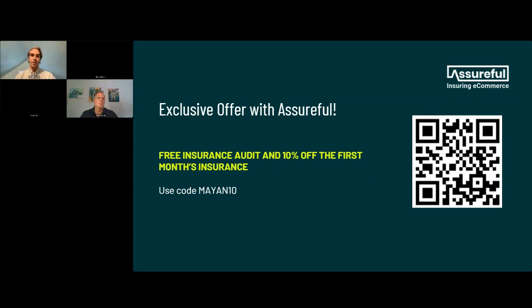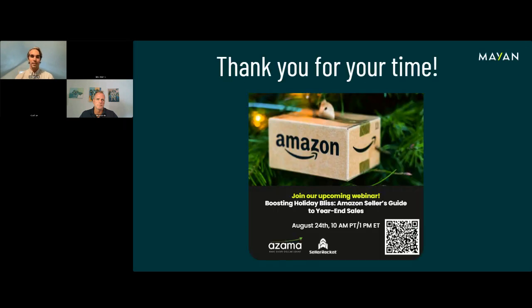We also have the exclusive offer with Assureful for 10% off the first month of your insurance — I'm definitely going to be taking advantage of that. Thank you everybody for joining. It was great working with you, Shane and Rohit, and we'll be in touch in the future. Rohit: Thank you for having us. Shane: That was excellent. Have a good one.